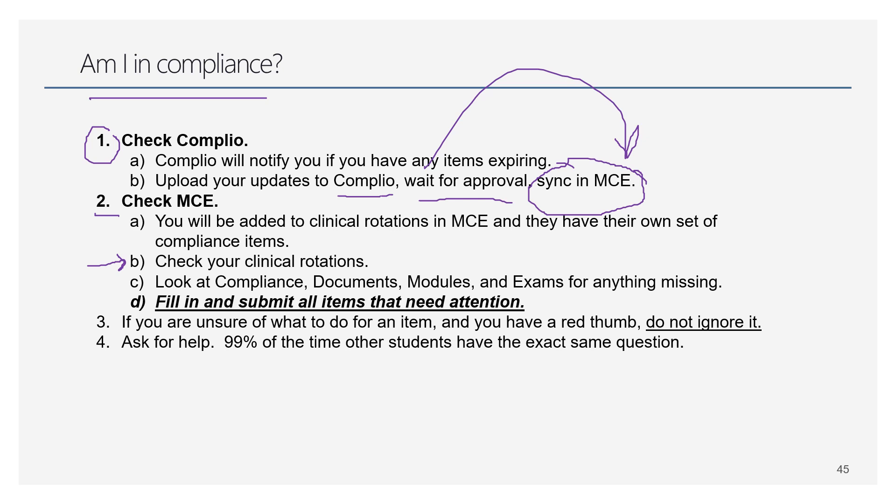Fill in and submit everything that needs attention. Students have been exited from the program for not signing a single document in their clinical rotation — don't let that happen to you. If you're not sure what to do, don't ignore it. Ask your classmates, ask your compliance contact in the department, and ask for help.